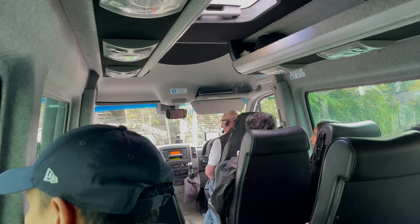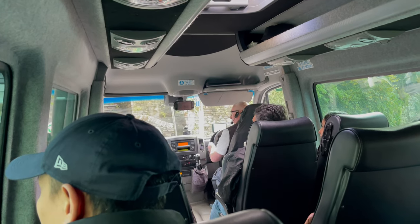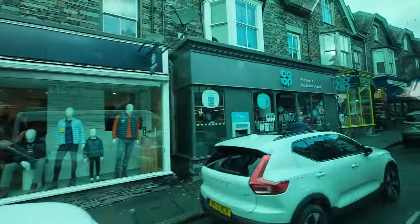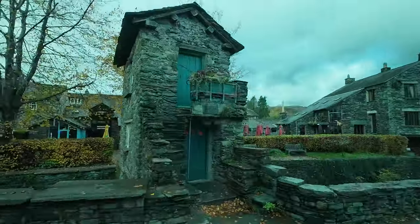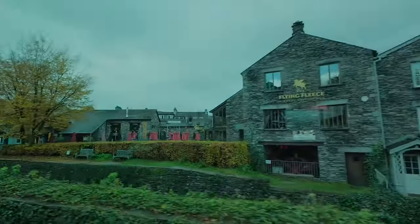The bus collected me here and it'll drop me back later. The driver gives a guided tour with lots of useful facts and information about the areas we're visiting. One of the highlights pointed out is Bridge House in Ambleside — it's only 10 feet or three metres square and is built on a bridge over a stream. Here we are in Grasmere, famous for William Wordsworth. We've taken a 20-minute stop here for a little wander around.